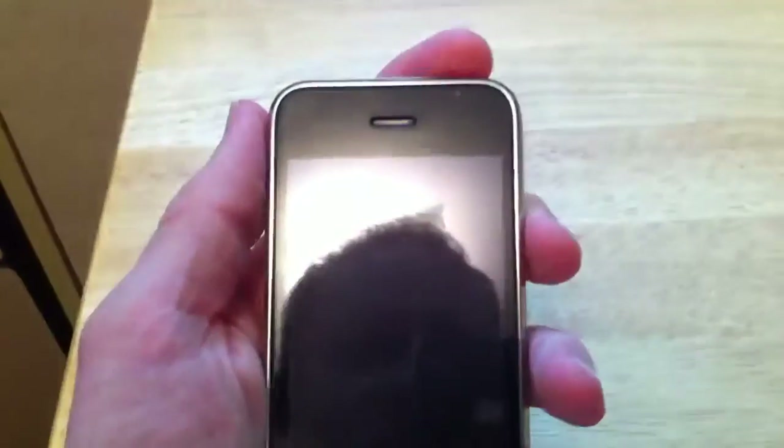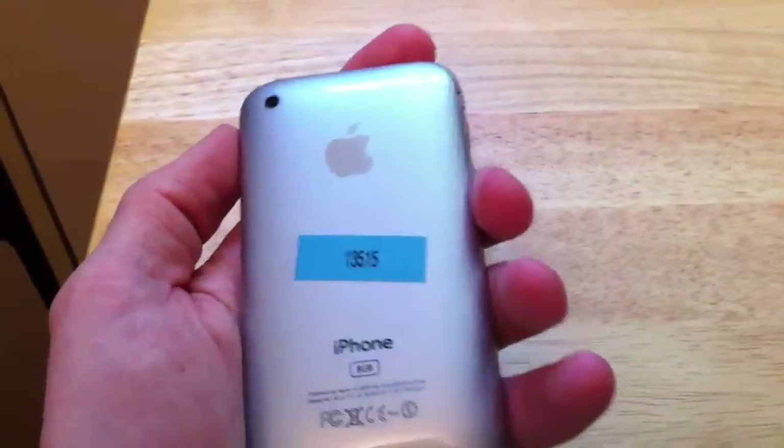Again, the screen has a screen protector on it as well. That's why there's a couple of little blemishes and things on it you can see here. But the digitizer is new. And again, the back is also a silver back.